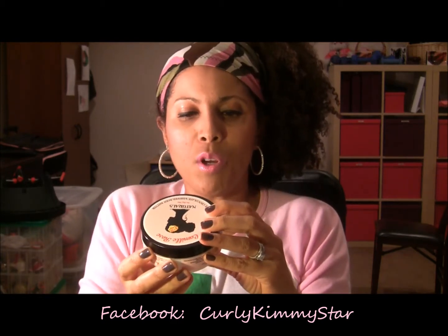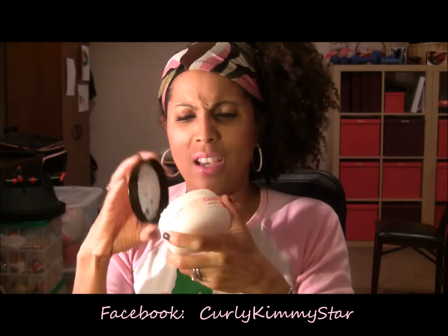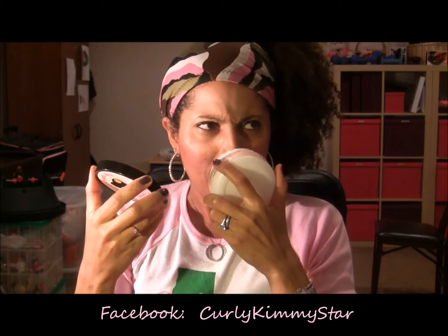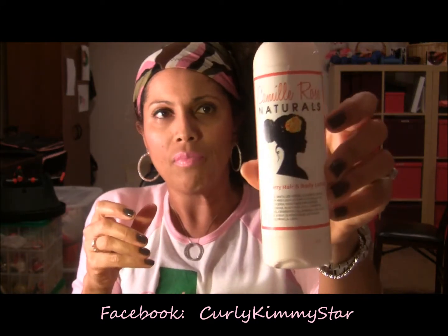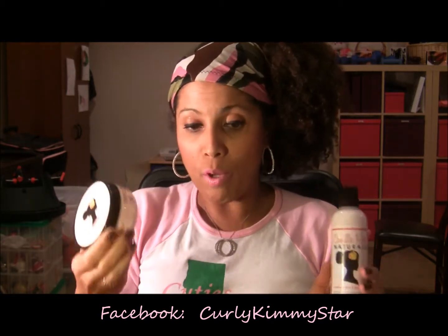I also got a Camille Rose Whipped Chocolate Body Butter — this actually didn't really smell like chocolate; I was surprised. It smells sweet but it's more of a white chocolate and I'm not really into white chocolate. Then I got the Cranberry Hair and Body Lotion, which smells really good. So I got these three things from Camille Rose.